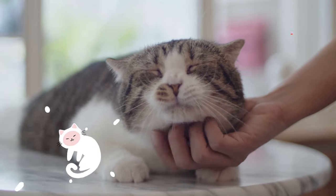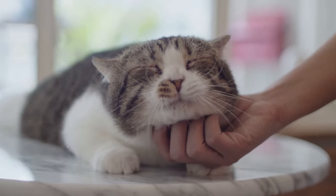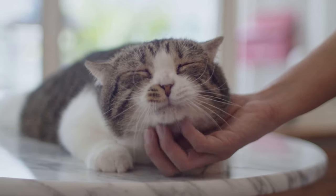Our sixth sign is purring. This soothing sound is a clear-cut sign of feline contentment. If your cat purrs when you pet them, it's their way of expressing their happiness.